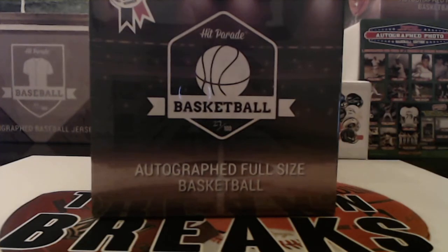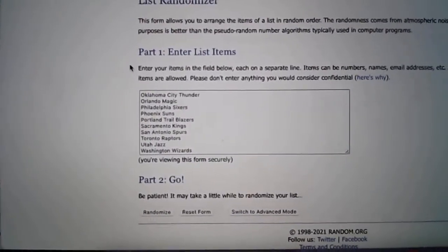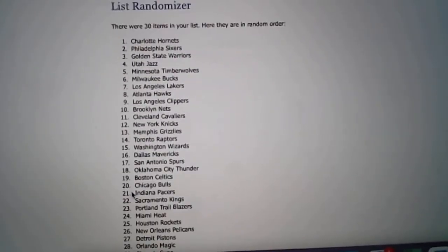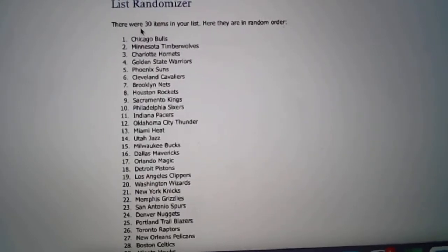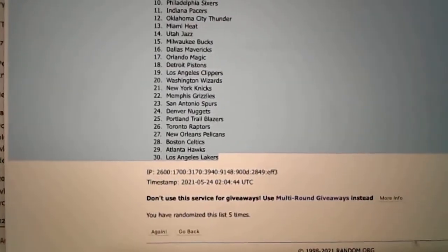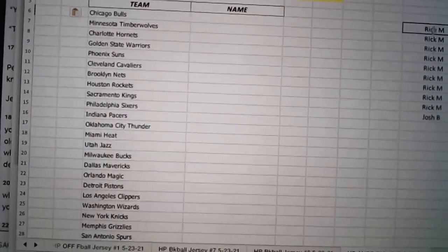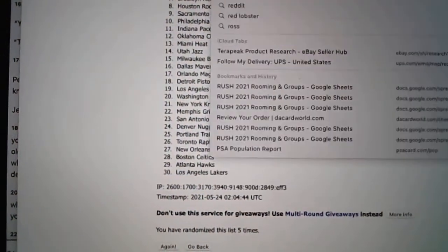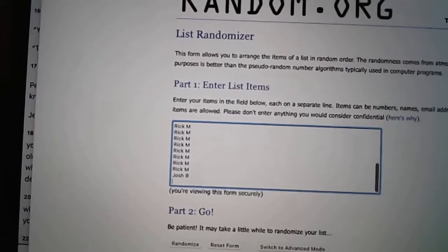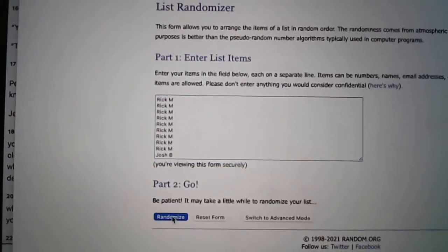So let's go ahead and randomize the teams. Let's mix this up five times. Three teams per spot — let's randomize this five times.